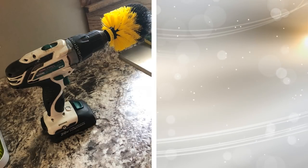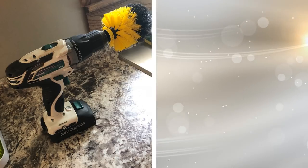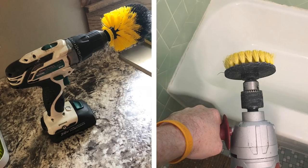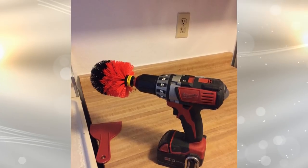5. These nifty tools, which can be attached to your drill, are great when you're dealing with really difficult-to-reach areas as well as tough stains. The added muscle power of the drill saves you a lot of time and energy and can make your home, especially stovetops, spotless in no time.